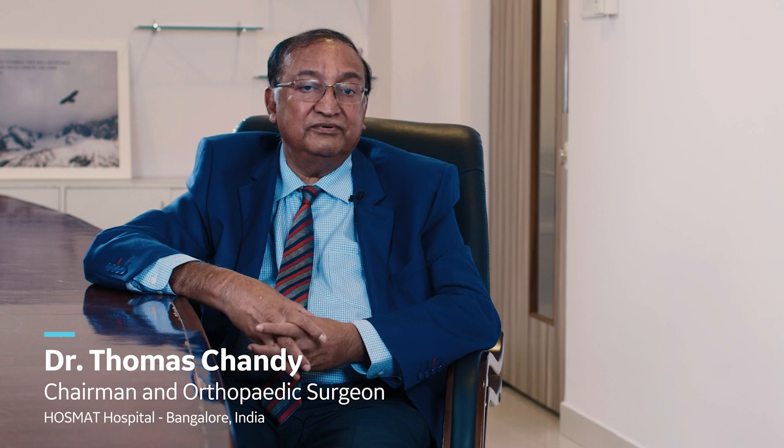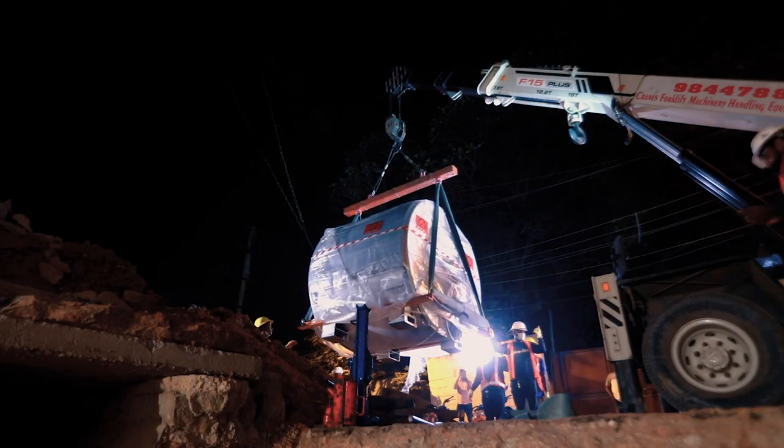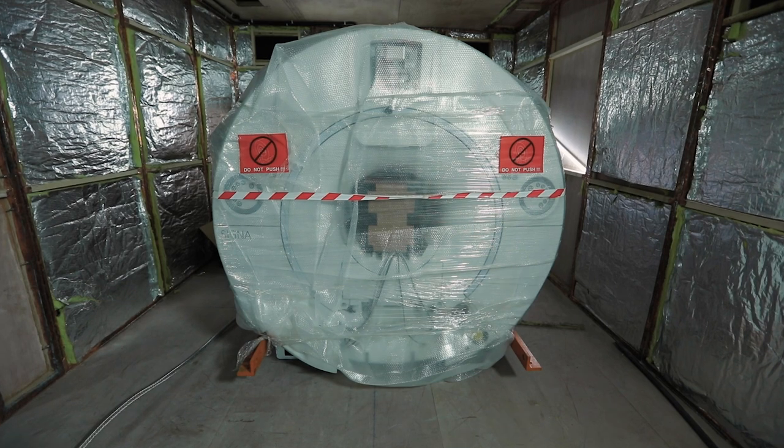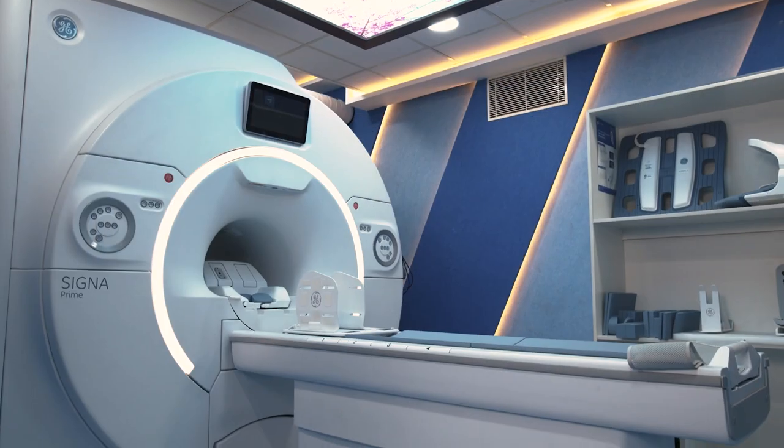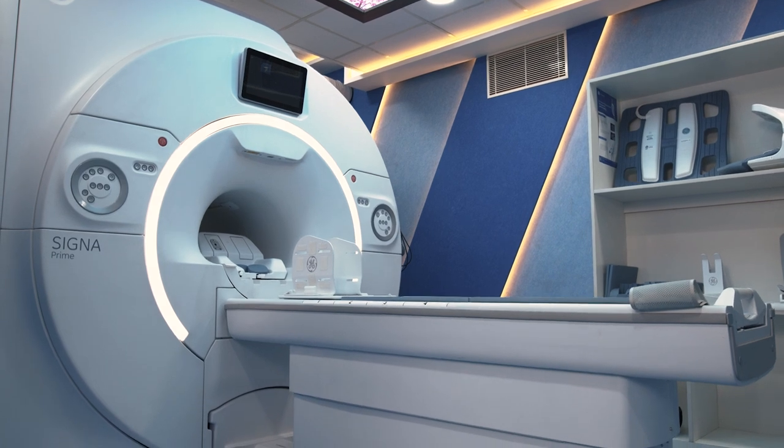We knew it would take several months to install the MR machine. I saw the whole process from the beginning to the end — how the installation happened — and it was very impressive and faster compared to the previous three MRs that we've had.